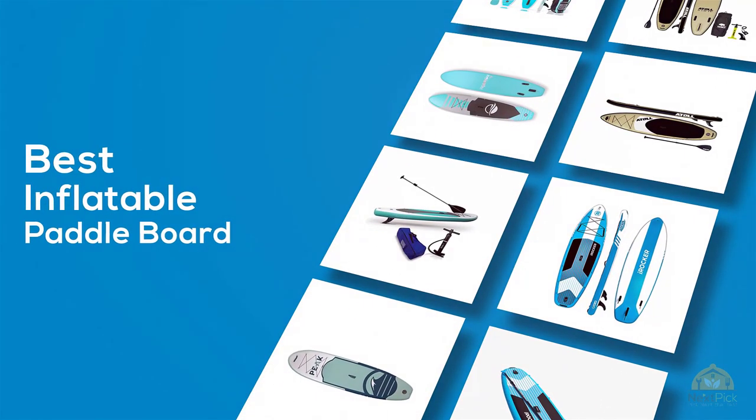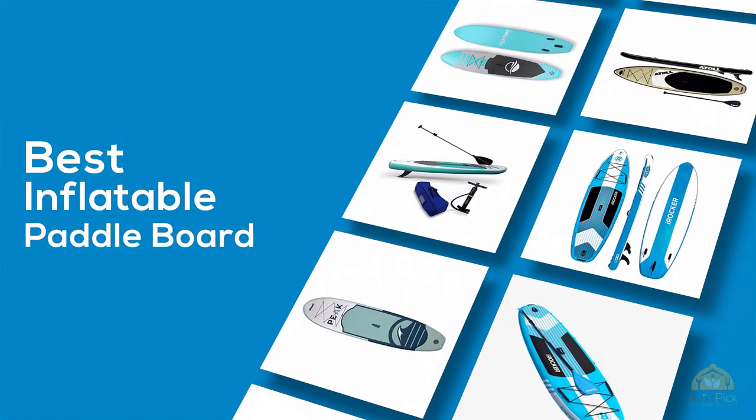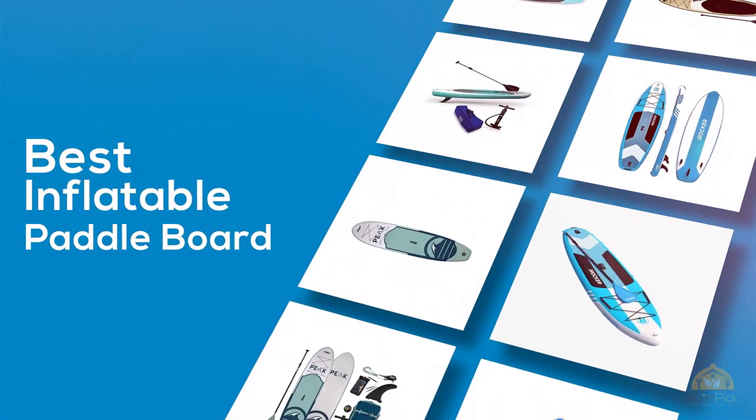If you're looking for the best inflatable paddleboard, here's a collection that you've got to see. Let's get started! At any time, you can click the circle for more info and real-time deals.